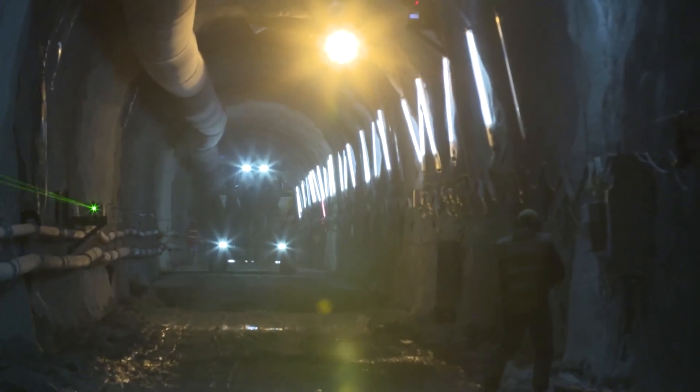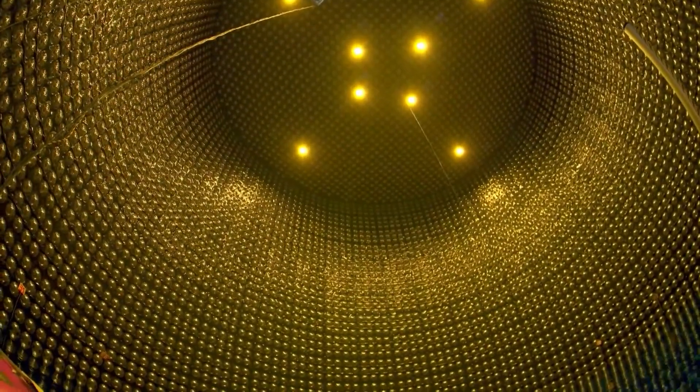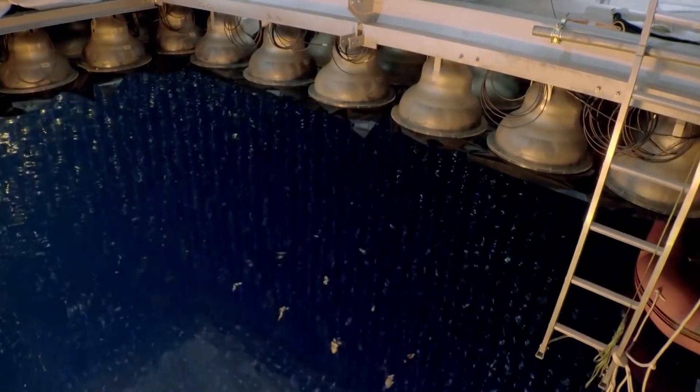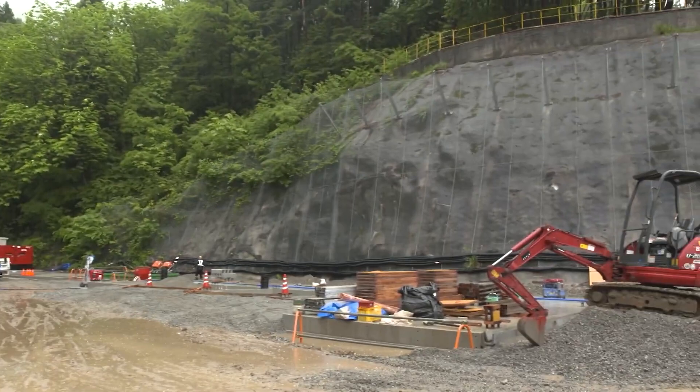Quite literally hidden from plain sight, and when it's finally completed, it's expected to resemble the concept image you see here. You might be wondering: what exactly is this mammoth undertaking, and why are they excavating a mountain to construct it?